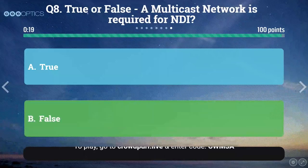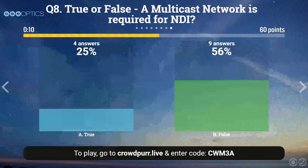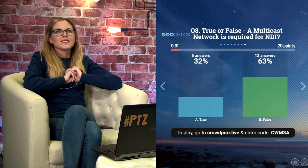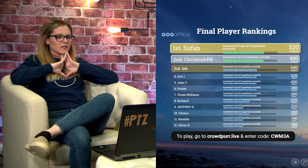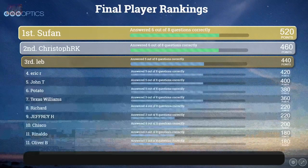Question eight, true or false: A multicast network is required for NDI. This is perfect leeway into today's discussion. The majority voted for B — false. The correct answer is indeed false. We actually aim to deactivate the multicast function when installing the NDI upgrade. It all depends on your application, but if you're not sure if your network is ready for multicast, it probably isn't. Sufan took the lead — congratulations, you know your stuff.